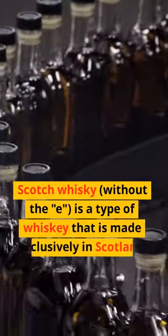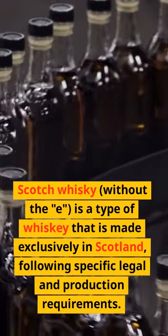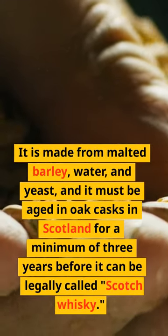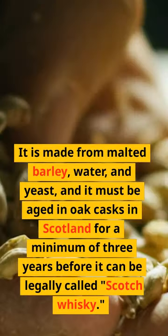Scotch whisky, without the E, is a type of whisky that is made exclusively in Scotland, following specific legal and production requirements. It is made from malted barley, water, and yeast, and it must be aged in oak casks in Scotland for a minimum of three years before it can be legally called Scotch whisky.